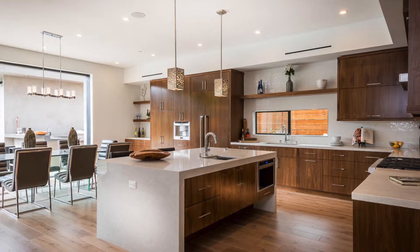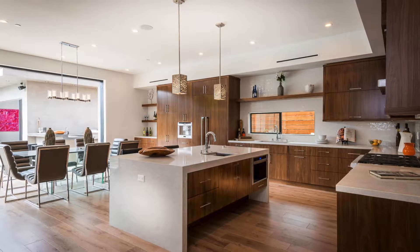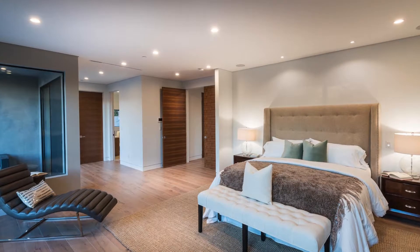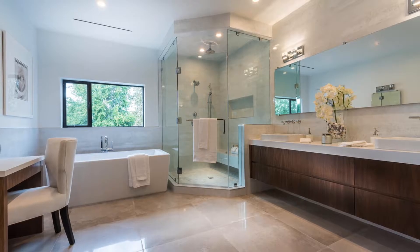Hi guys, this is Andrew Dinsky with PLG Estates and these are my top three picks of the week. 4327 Beck Avenue in Studio City, located in the heart of Colfax Meadows and on one of the best streets in Studio City.